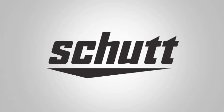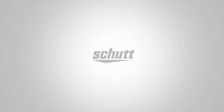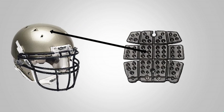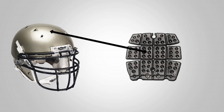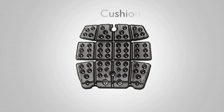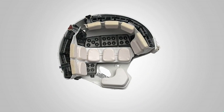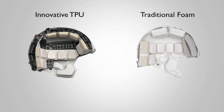Shutt Sports ushered in a brand new era of football helmet protection in 2003 with the introduction of the DNA Pro. It was the first major advancement in helmet technology in over 30 years as Shutt introduced TPU cushioning to the football world. With the birth of TPU cushioning — thermoplastic urethane cushioning — the DNA Pro was the first helmet to advance beyond the traditional foam padding found in all other helmets.